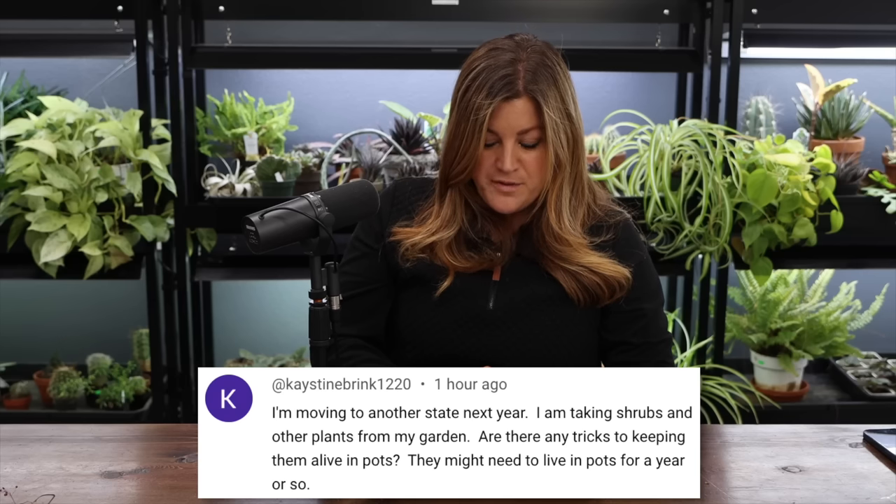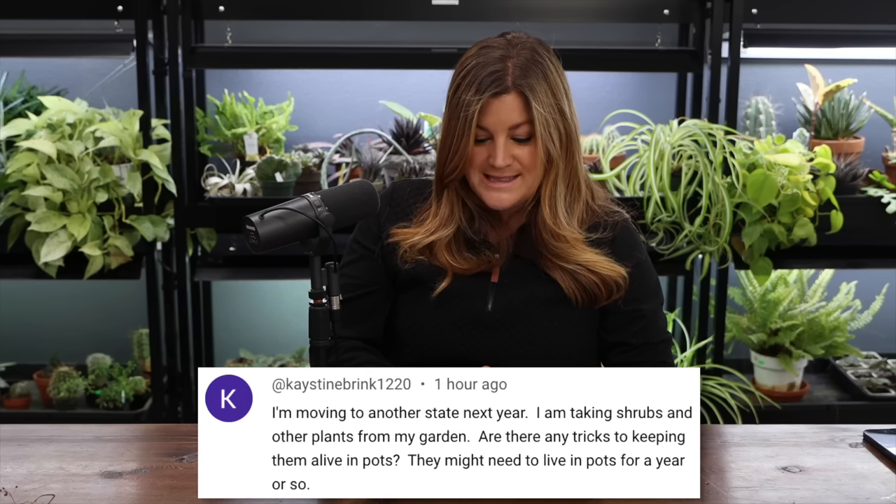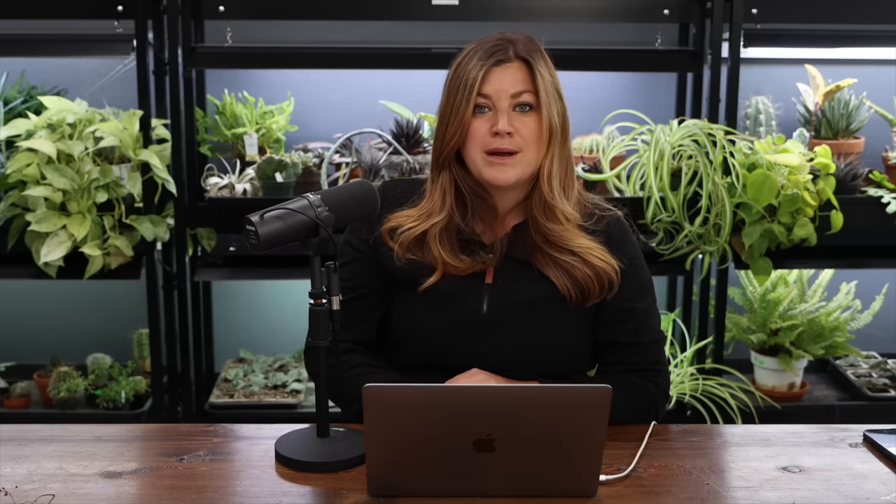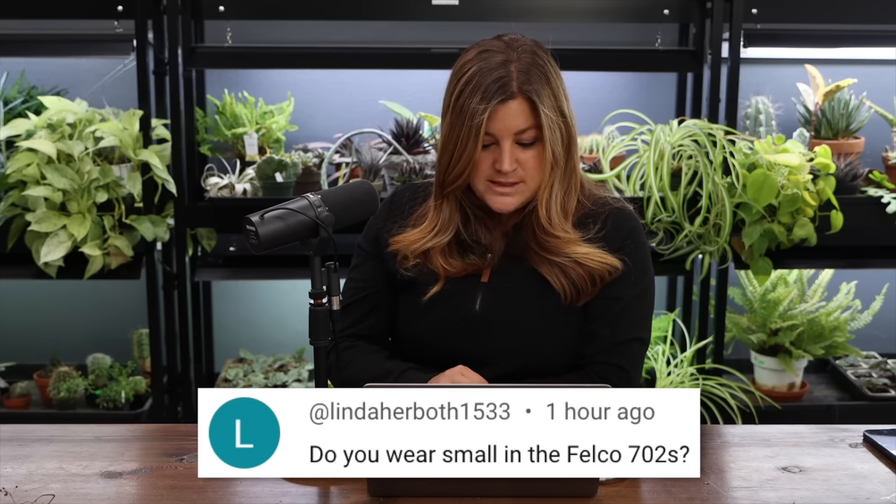K asked about tricks for keeping plants alive in pots when moving to another state, possibly for a year or so. Make sure you've got a big enough pot to support the plant, get as much of the root ball as you can when digging them out, and keep fertilizer going. In containers you can reapply Espoma about once a month — just a little sprinkle around the edge.